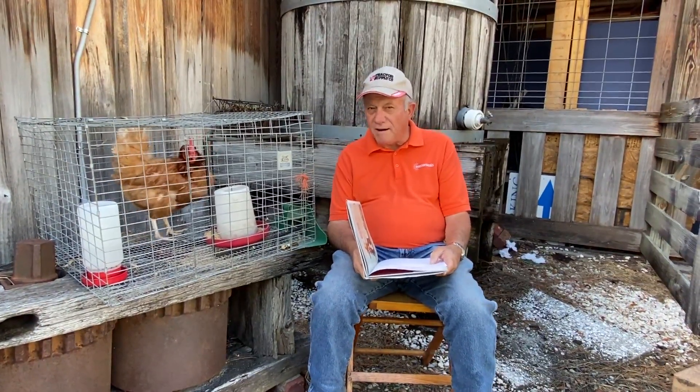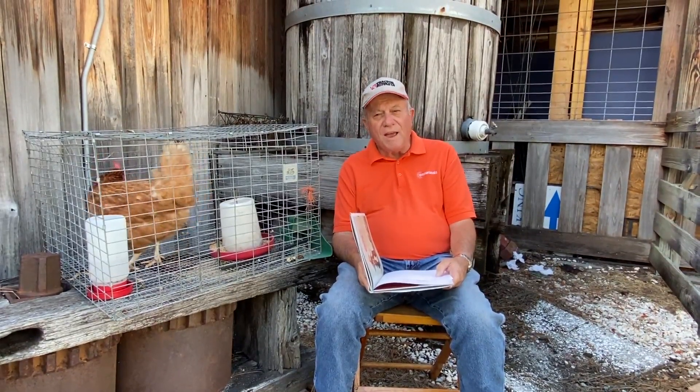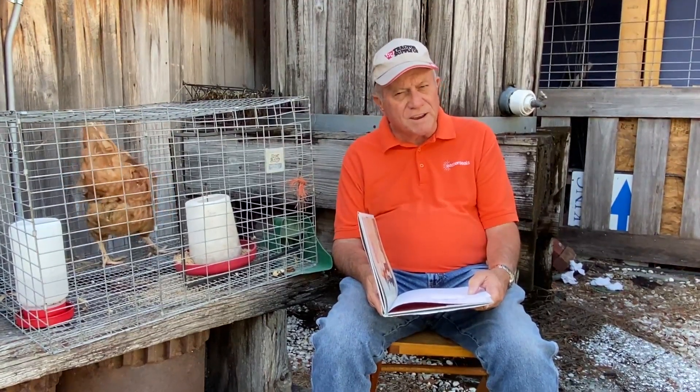Hey farmers! Farmer Mike here, and I just wanted to tell you how much I have missed y'all over the last few weeks. I want you to know what's going on out there. Mr. Don and Mr. Tom have asked me to get some videos out to y'all so that you can see what's going on on the farm and what's going on in agriculture in general. So we're going to do that and I'll tell you a little bit more about that in a few minutes.